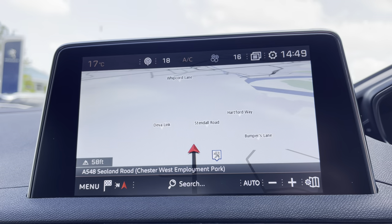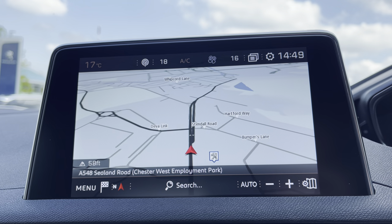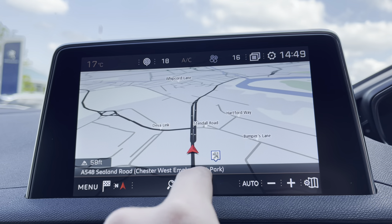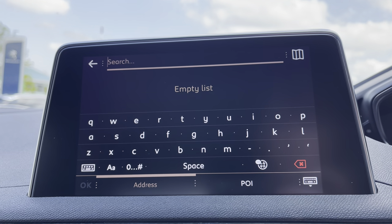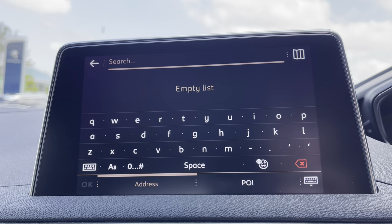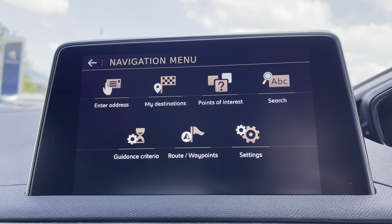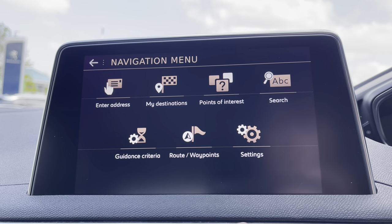This car also comes with the connected 3D navigation which is a very nice feature. You can zoom in and out with ease via the controls on the right hand side, or you can search your destination manually via postcode or address. Pressing the menu in the bottom left hand corner will redirect you to your previous destinations, your points of interest and your routes and waypoints.